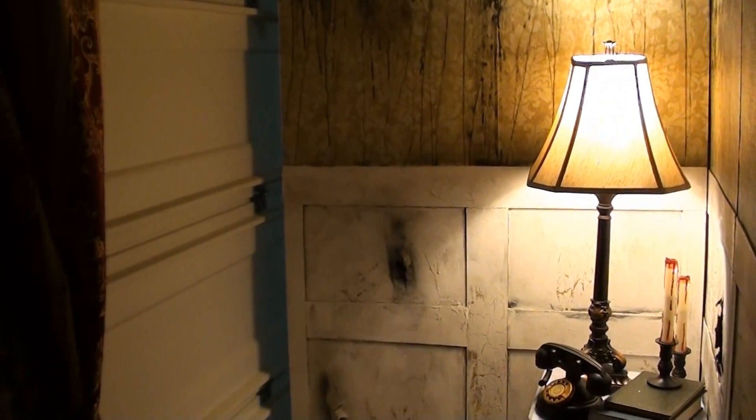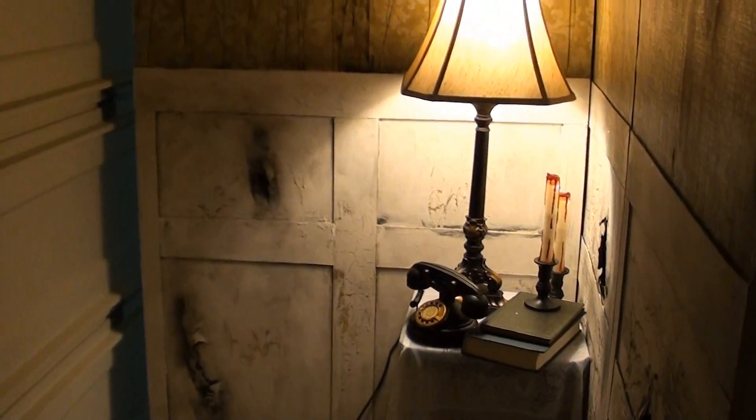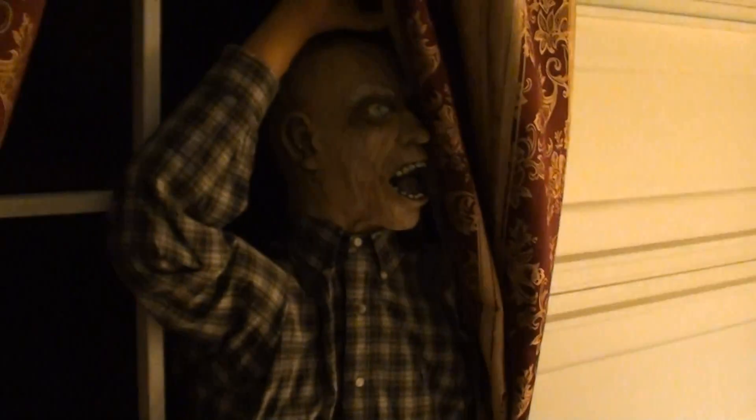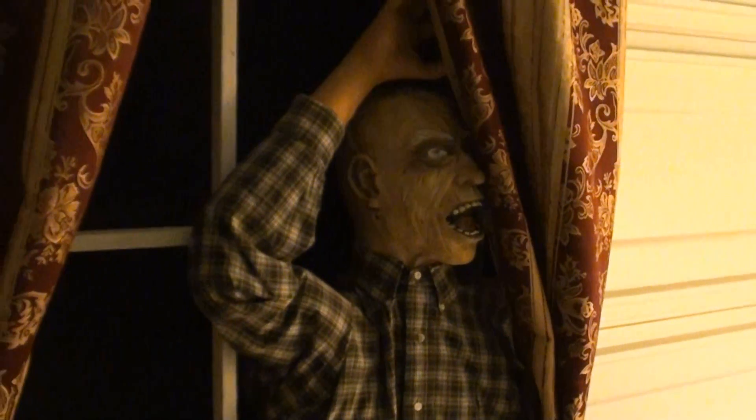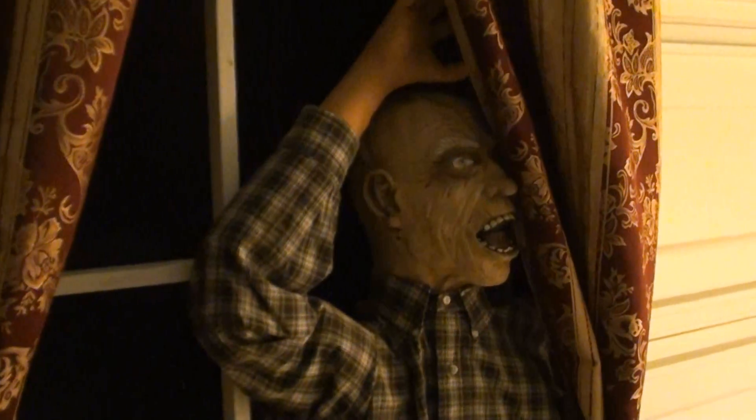Hey, it's Jim with Hawthorne Manor. I've been working on the wall panels and the setup for the Manor House. The garage door there — that's going to be the entrance. I had to set up a light because it was so dark in here. And the first scare is going to be the intruder coming right through that window. That ought to get things started pretty well.